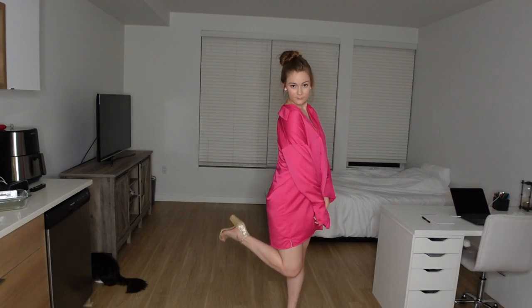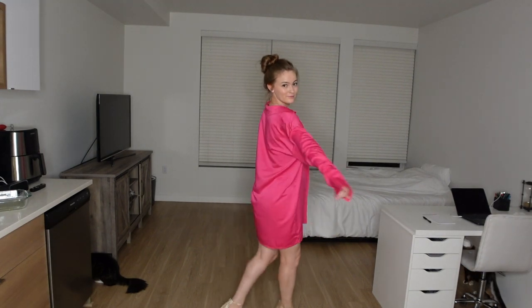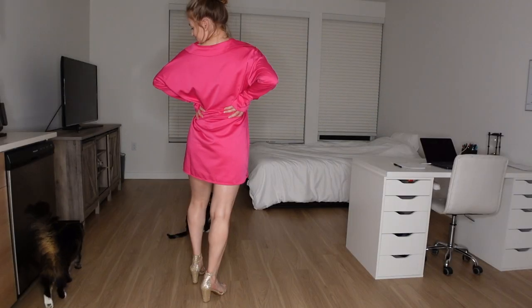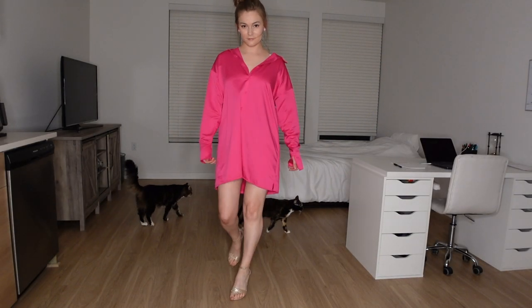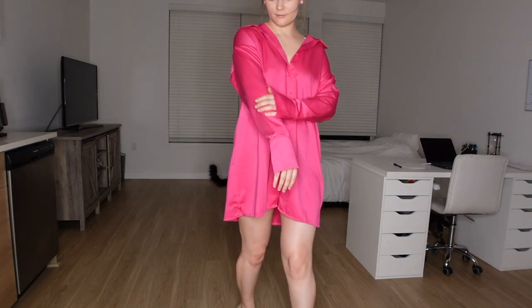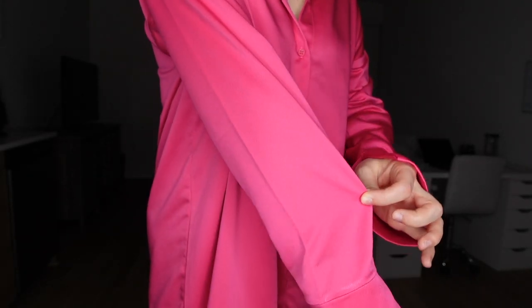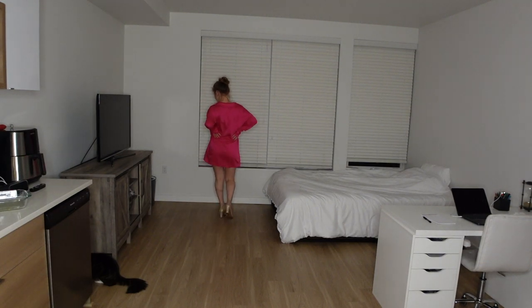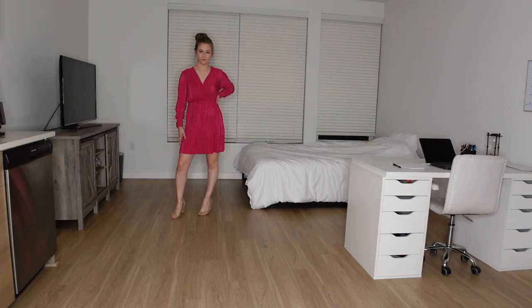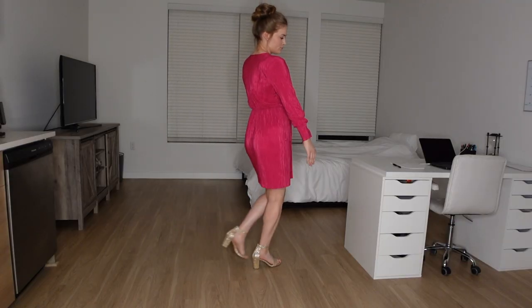Starting with this pink oversized shirt dress — this was actually a really nice material, very soft, nice and thick, not see-through at all. I really like that you can have the front pulled down to give you a more modest look, or wear it with the front a little higher and the back a little lower. I also really enjoy wearing this with one shoulder a little off.